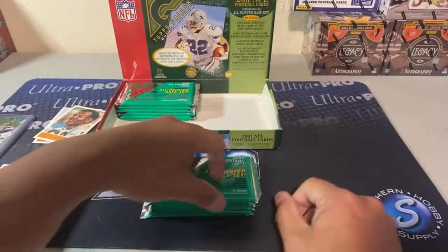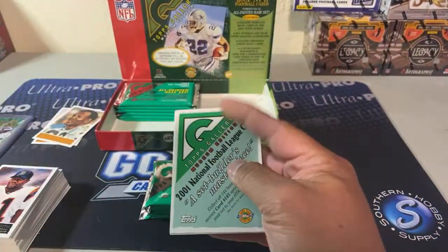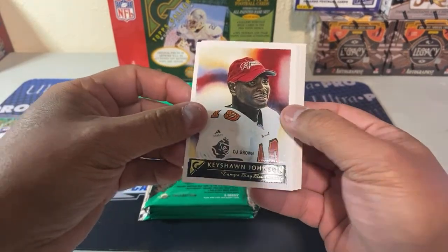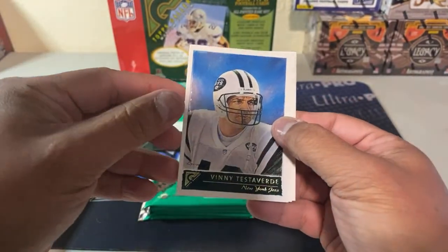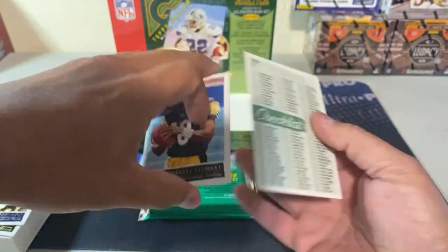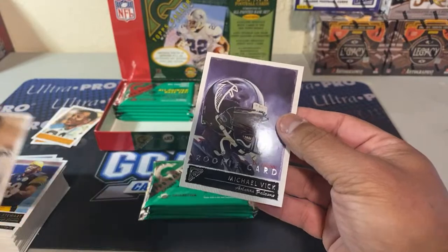Donovan McNabb based — that's been the best one so far. Not close enough. I figured tonight I would be opening the half case of Luminance but it doesn't seem like that's gonna happen. Keishon Johnson, Vinnie Testaverde, Torry Holt, Cordell Stewart, Mushin Muhammad, and the Michael Vick rookie.